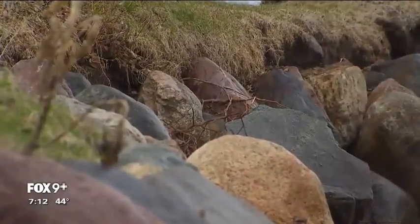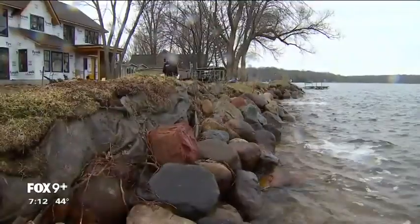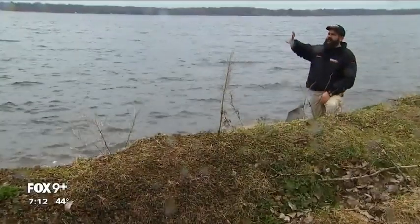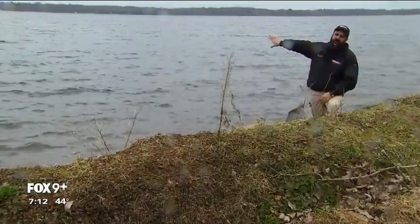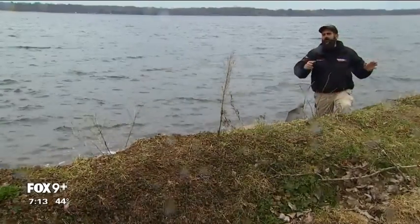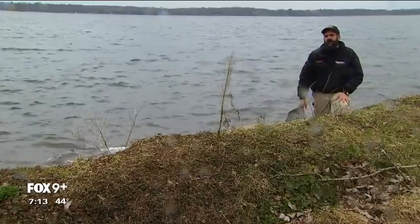And the riprap people put up against the shoreline doesn't really help. Boulders the size of small SUVs would not even slow down the ice. The ice won't think twice about moving boulders, cars, houses — it'll push a house right off its foundation.